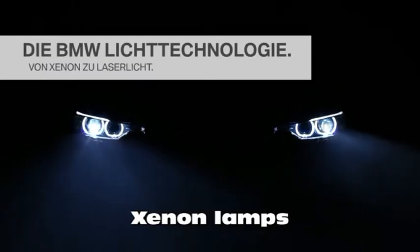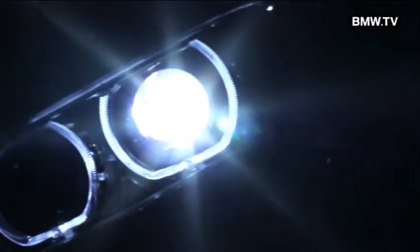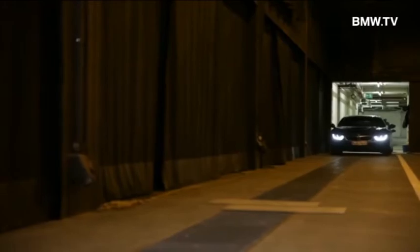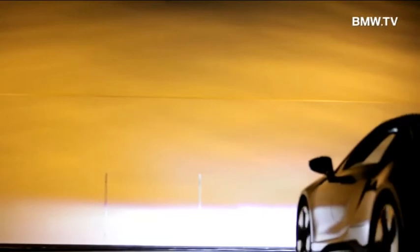But technology is permitting cars to have more precise lights and keep lighting quality in any circumstances. For example, Shannon lights are being introduced in our cars since 1991, when a BMW was the first car to incorporate them. Shannon light is based on an electric arc created by a potential difference between two tungsten pieces. The arc is produced in a glass chamber filled with Shannon gas.